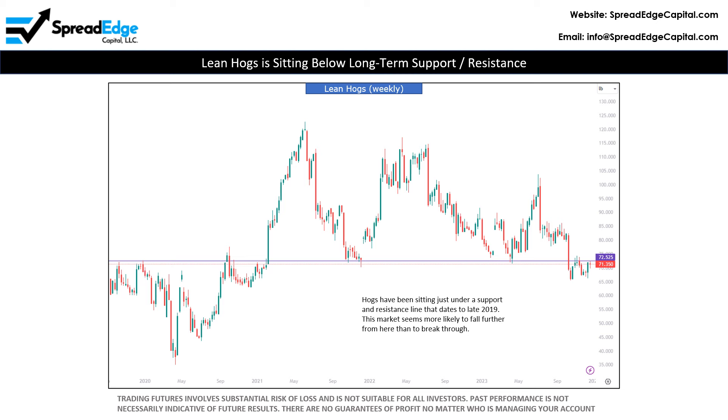Lean hogs has been sitting just under support and resistance for the past several weeks, dating back to late 2019. Note that there are a number of different touches to this resistance area, so I feel like it's a pretty strong support and, in this case, resistance level. This market seems much more likely to fall from here than to break back through.